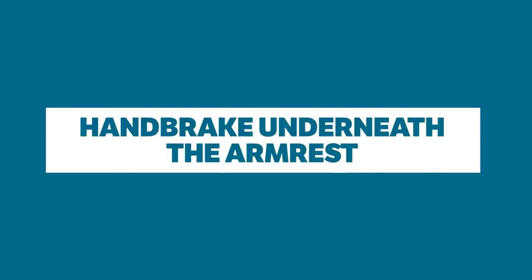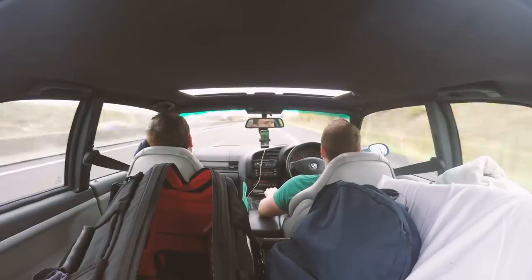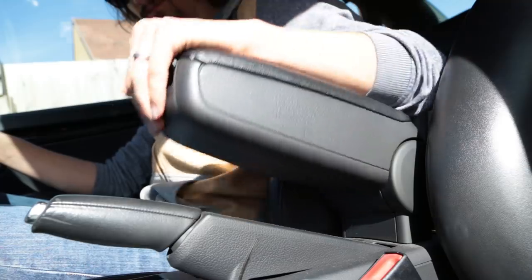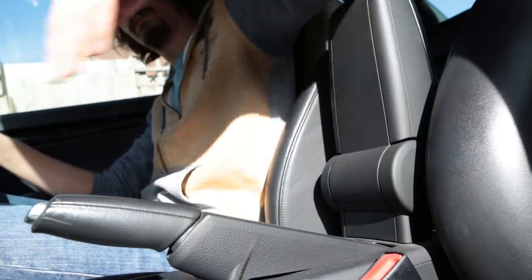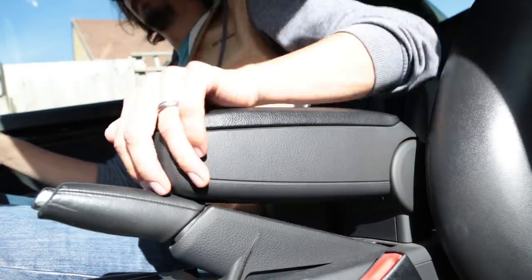Handbrake underneath the armrest. Having an armrest is a great thing, especially for longer motorway journeys, but when it gets in the way of the handbrake lever, the only thing you'll want to do with it is tear it off and set it on fire. Whoever thought this was acceptable at the time needs to be punished.